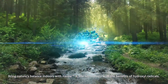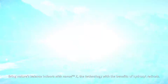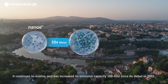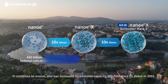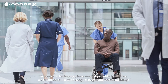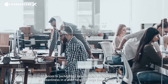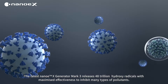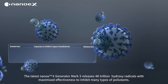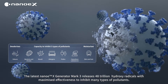Bring nature's balance indoors with NanoEX, the technology with the benefits of hydroxyl radicals. It continues to evolve and has increased its emission capacity a hundredfold since its debut in 2002. Advances in technology have made it possible to improve air cleanliness in a wide range of large commercial buildings. The latest NanoEX generator Mark III releases 48 trillion hydroxyl radicals with maximized effectiveness to inhibit many types of pollutants.